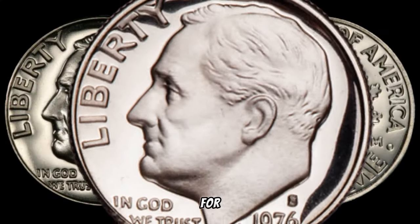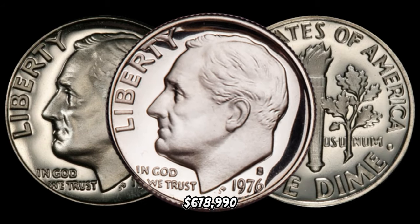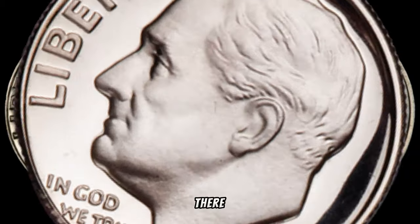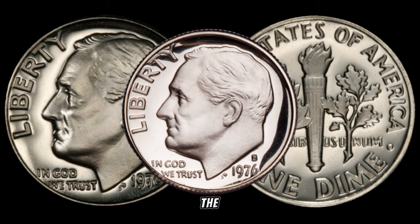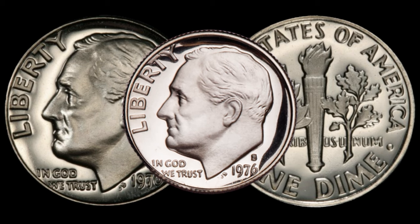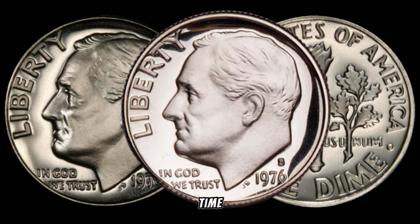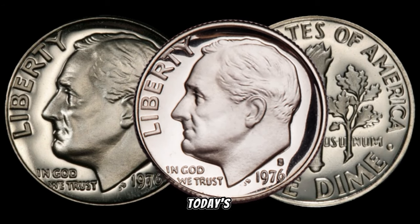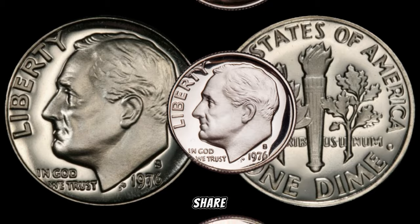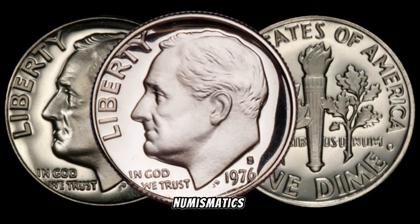In January 2024, this coin's value in the market was $678,990. There you have it, folks — the 1976 S dime could be a hidden gem in your collection. The world of rare coins is full of surprises, and values can fluctuate over time. If you enjoyed today's video, don't forget to like, share, and subscribe for more fascinating insights into the world of numismatics. Until next time, happy collecting!